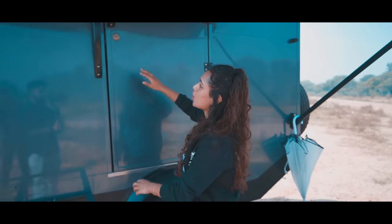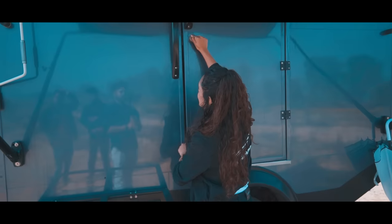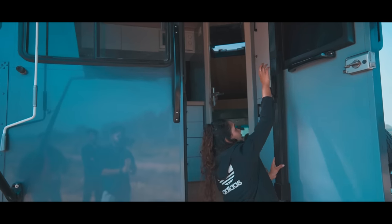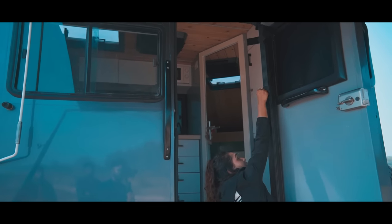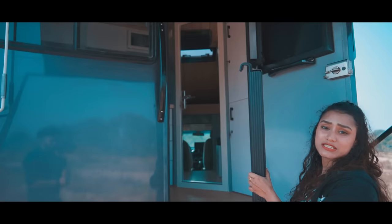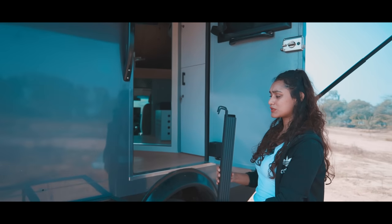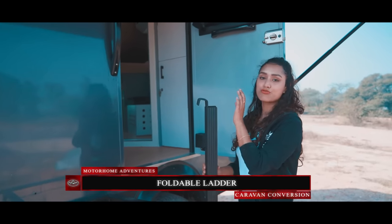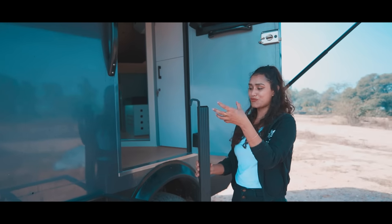Moving to the inside — we have a grab handle and a deadbolt lock. Opening the door, we have our ladder. In most cases we either have a hitch staircase or a drop-down staircase, but here the client specifically mentioned he wanted a foldable staircase or foldable ladder.